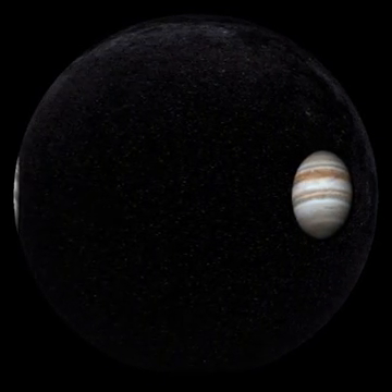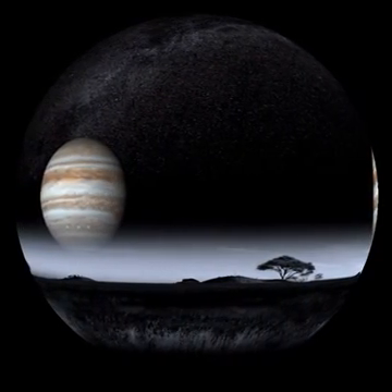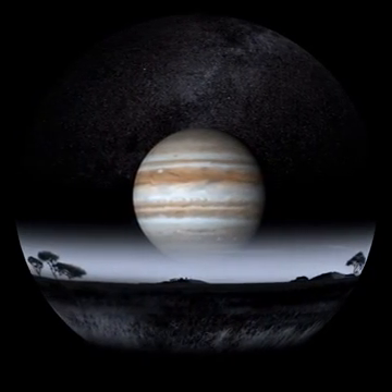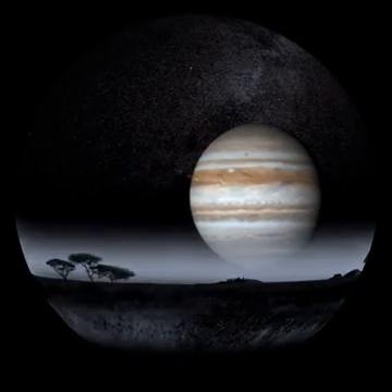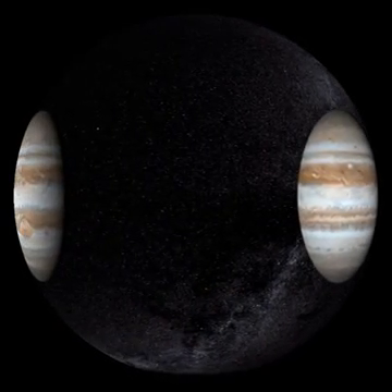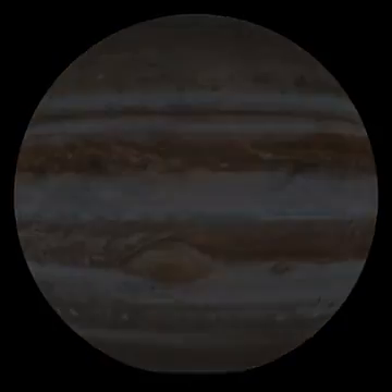Jupiter — Giant of the solar system. Capturer of the imagination. It is the Kilimanjaro to the wide open spaces of our solar system, and it pulls our curiosity and attention like a beacon when we look out into the darkness of space. Jupiter. King.